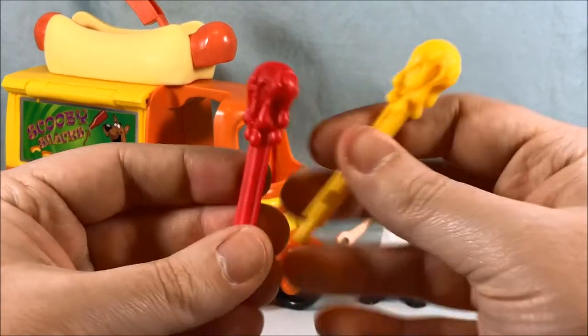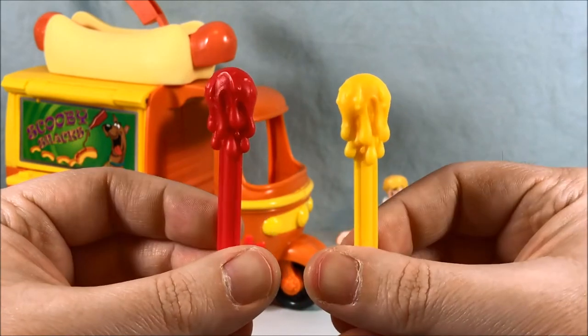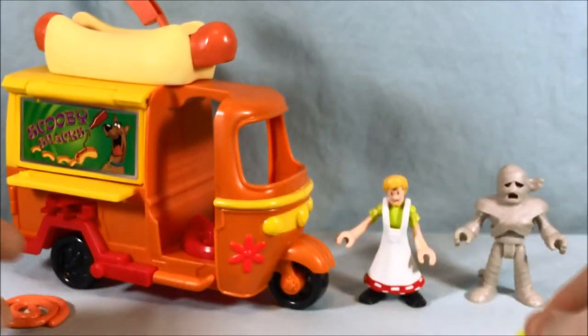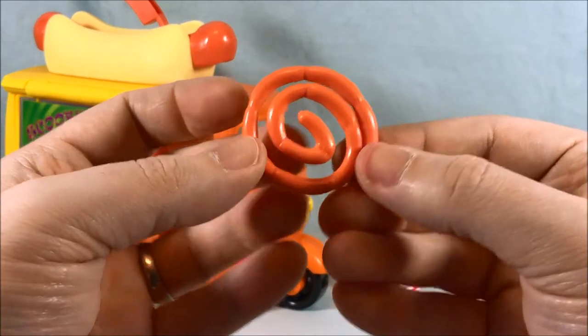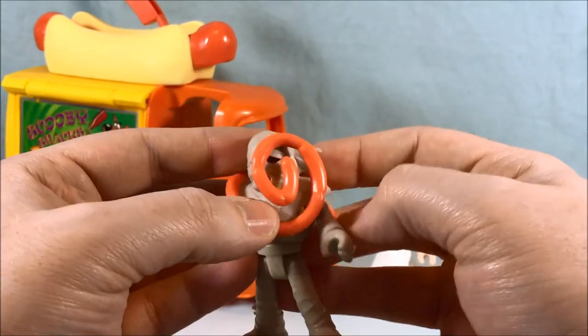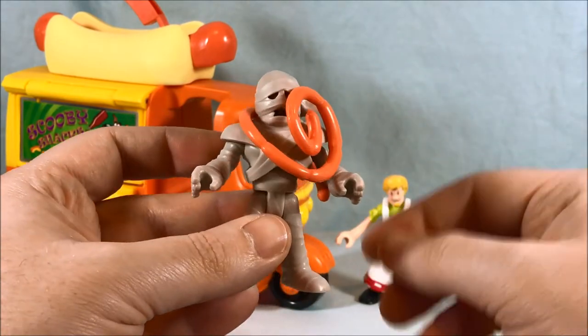Then you have your two condiment missiles — one for ketchup and one for mustard. Then you have the pickle disc which you can fling. And then you have the sausage links which are supposed to wrap around the mummy — you can do something like this to catch him and tie him up.